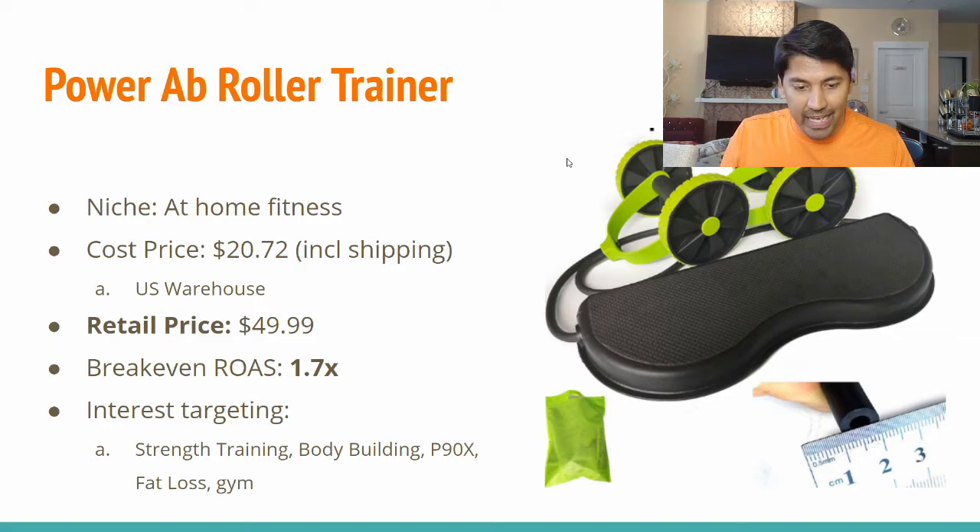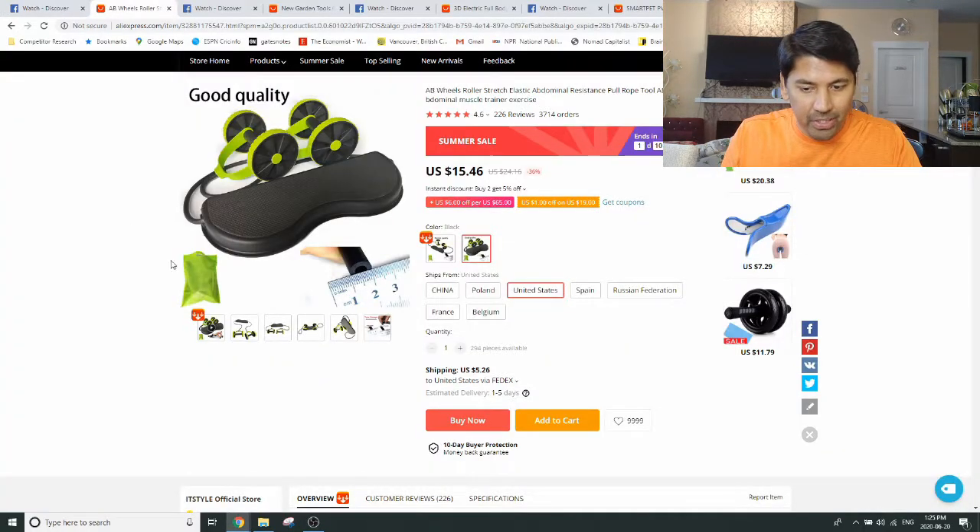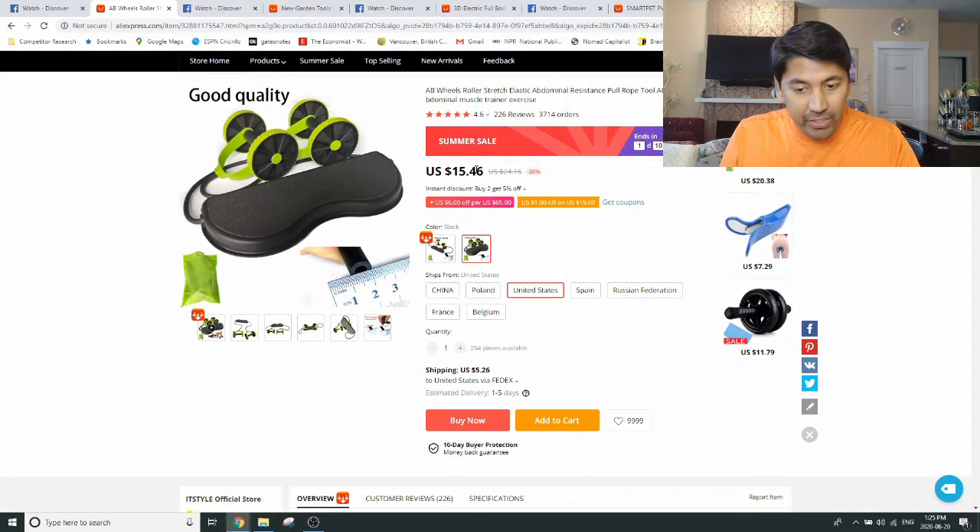This is the at-home fitness niche. The cost price of this product on AliExpress is $15.46 US. Interestingly — and this is a very big positive — they have shipping from the United States. This is a big plus point because it will overcome any shipping difficulties if you're having to ship products from China. They ship via FedEx in one to five business days, and the shipping cost is about $5.26 US, which is reasonable for FedEx.